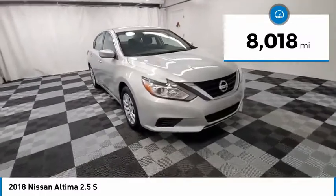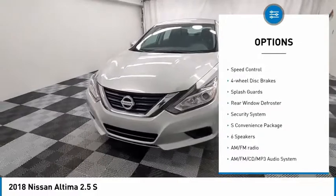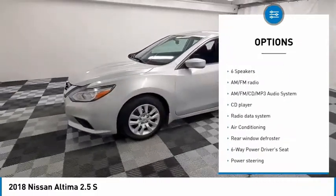Here are some of this vehicle's great options: electronic stability control, remote engine start, brake assist, traction control, remote keyless entry, speed control.